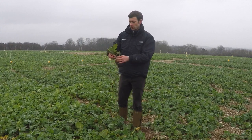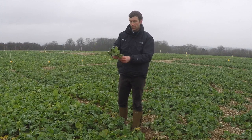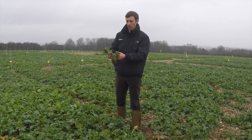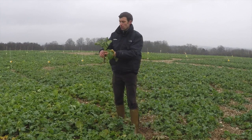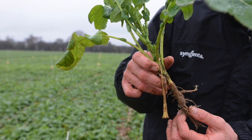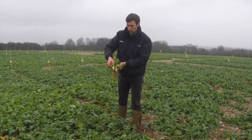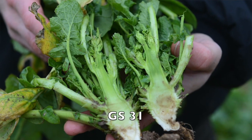The first plants are still very compact and haven't at this stage started stem extension, so they're before the application timing for a PGR. We have some others which have started to extend, so here we're at the start of stem extension, and if you cut those plants open what you can see is that the growing point has just started to move up.